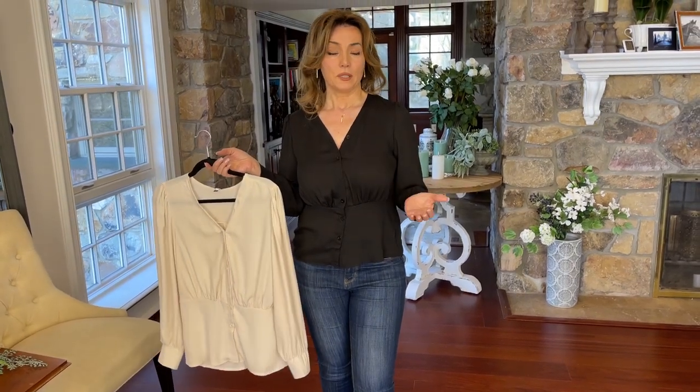A really great button-up blouse changes everything. If I were wearing a black t-shirt right now, it'd be okay — it wouldn't be this look.